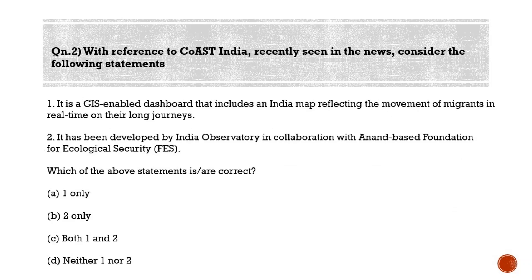Moving to the second question: with reference to COST India, recently seen in the news, consider the following statements. Statement one: it is a GIS-enabled dashboard that includes an India map reflecting the movement of migrants in real time on their long journeys. Statement two: it has been developed by India Observatory in collaboration with Anand-based Foundation for Ecological Security (FES). Both statements are correct, so the answer is Option C — both one and two.